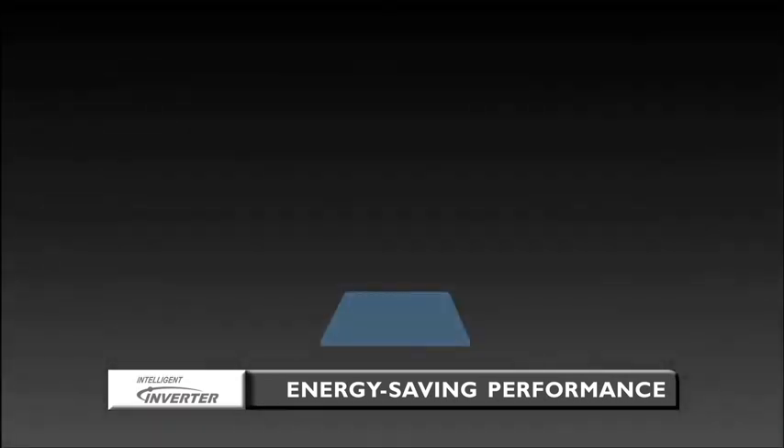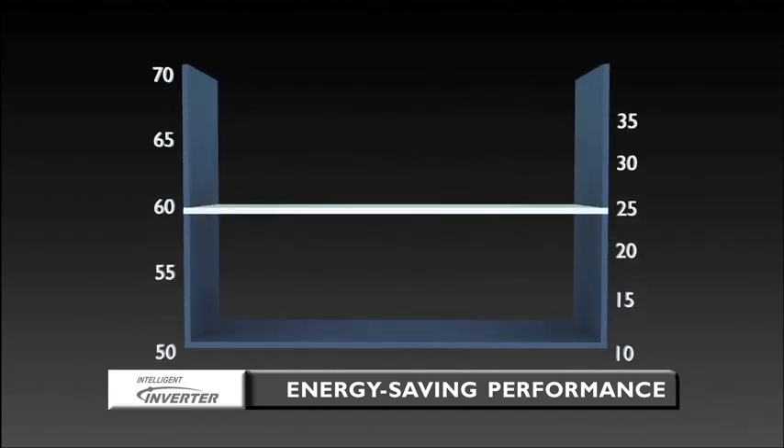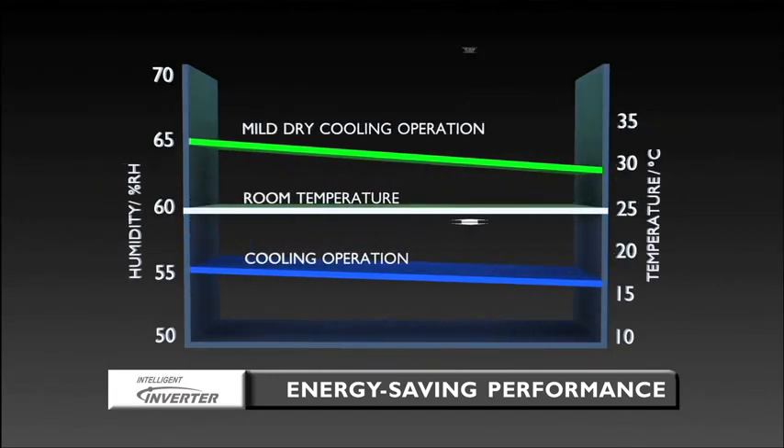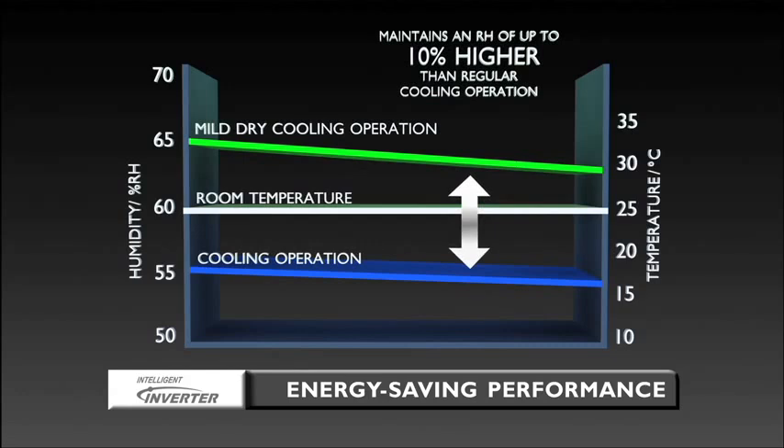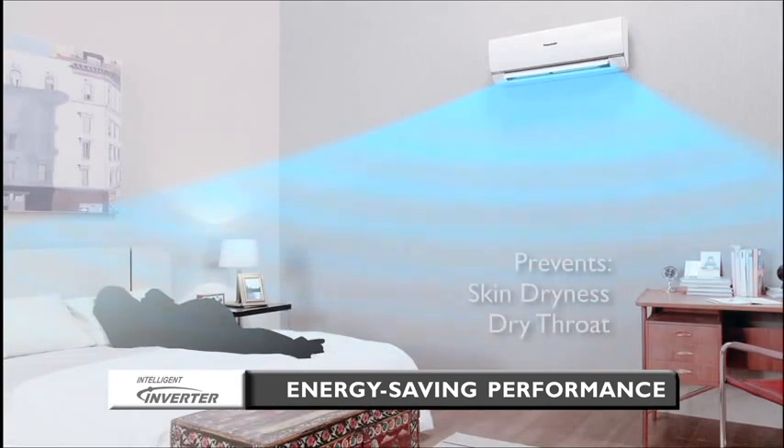The Panasonic Inverter Air Conditioner also maintains a higher level of relative humidity of up to 10% higher than regular cooling operation. This way, the mild dry cooling helps to reduce skin dryness and dry throat.